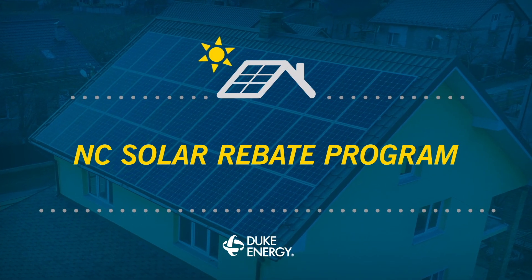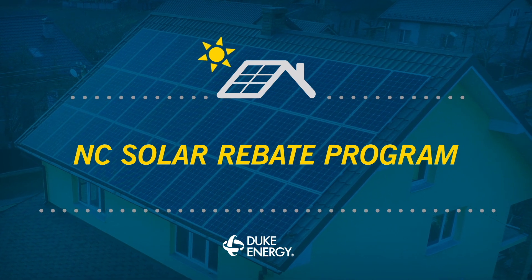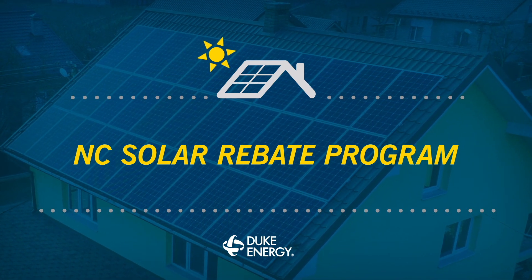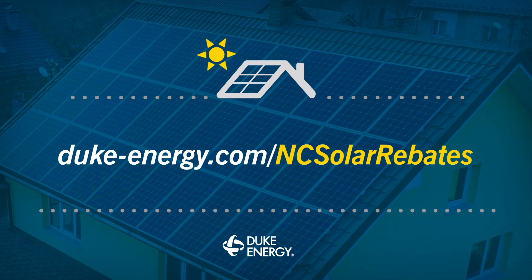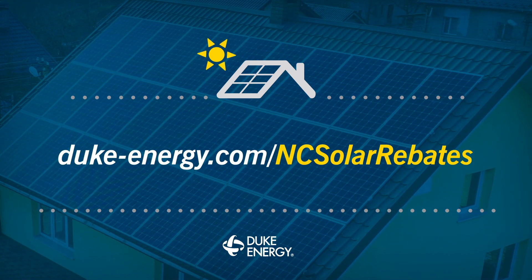Whether you want solar panels at your home or business, this one-time rebate can help make going solar more affordable. Learn more at duke-energy.com/ncsolarrebates.